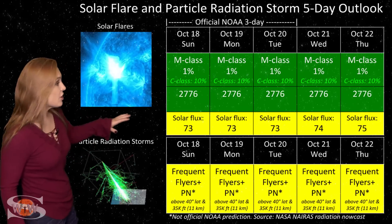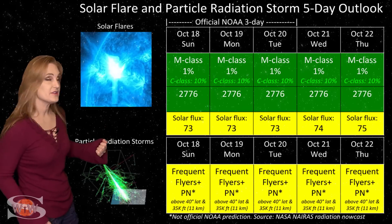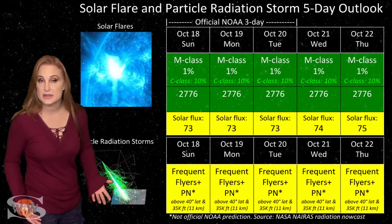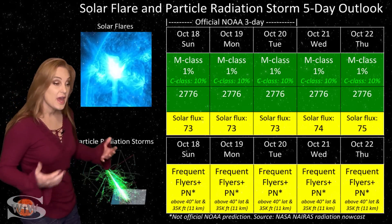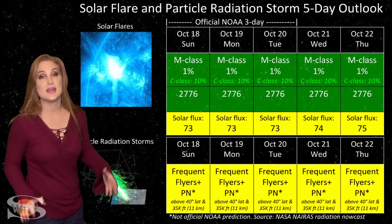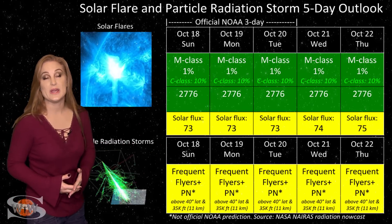However, these bright regions are continuing to boost the solar flux, especially region 2776. It's a little noisy, but the nice thing is it's keeping solar flux in the mid-70s for amateur radio operators and emergency responders. With new regions rotating into Earth-view over the next couple of days, the solar flux should stay in the mid-70s throughout the rest of this week.